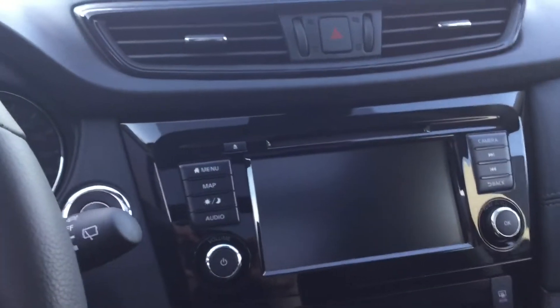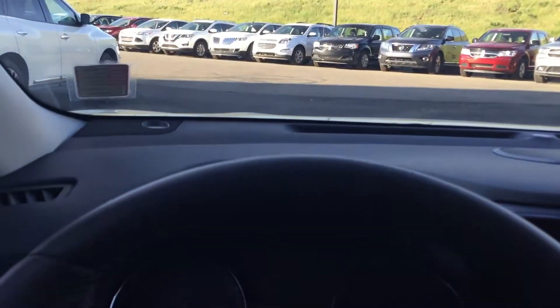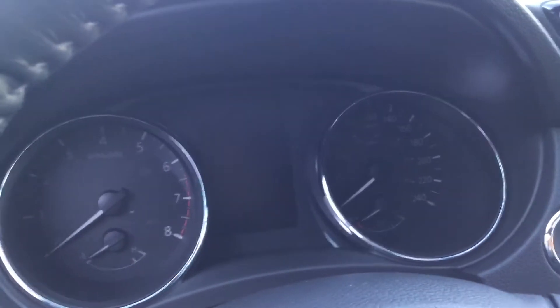That's only a glimpse of what this Nissan Rogue can offer. Hope you enjoyed the video, and I hope you'll decide to come in and take a look. I'd love to show you more in person and get you behind the wheel so you can see just how beautiful these things really are. Hope to hear from you soon.